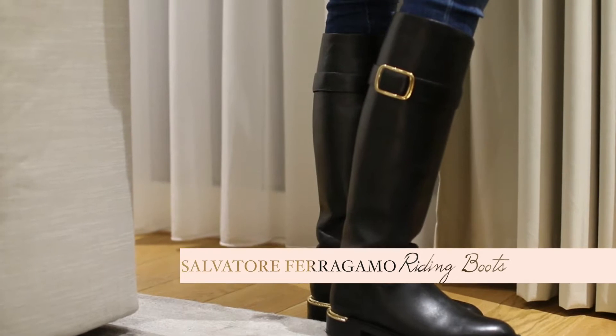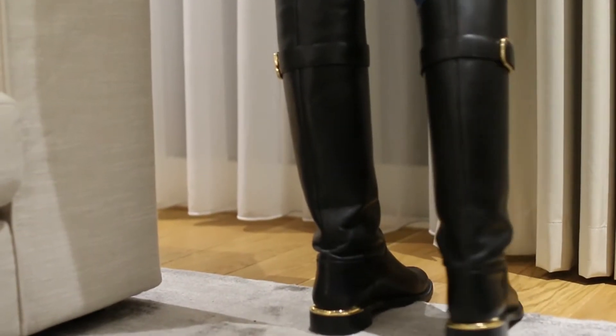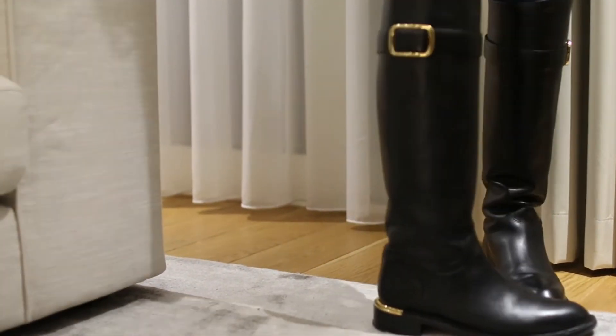To start everything off, I want to talk about my Ferragamo boots. I purchased these last year in the January sale, so I've had them for about a year now. They are honestly the shoes I have worn the most throughout the year — I wore them all of last winter and I've been wearing them all of this winter too.